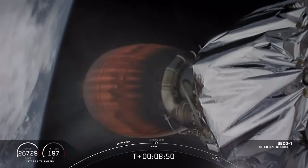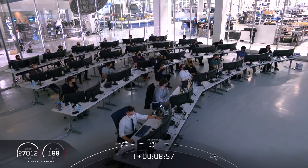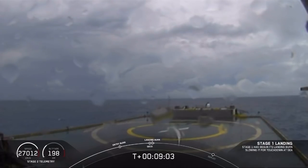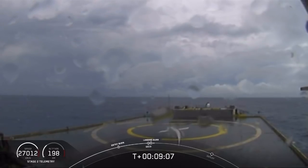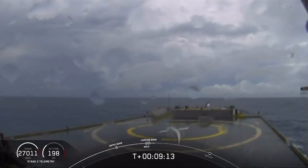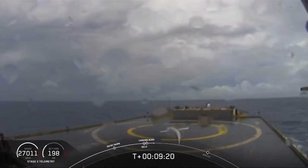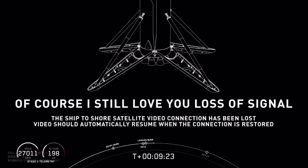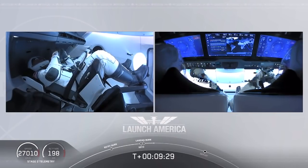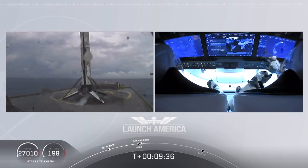Standing by for second engine cutoff confirmation. MVAC throttle step. MVAC shut down. Stage one landing burn. Confirmation of SECO — second engine cutoff. Now we are waiting for our first stage to make its way to our drone ship, 'Of Course I Still Love You.' Dragon SpaceX — nominal orbital insertion. Looks like we lost that live view, but we'll wait for confirmation of that landing shortly. Falcon 9 first stage successfully landed. And there you can see on your screen — Falcon 9 has landed.